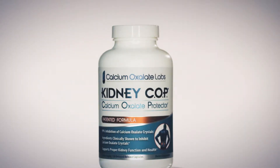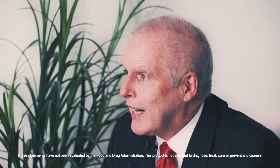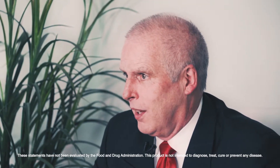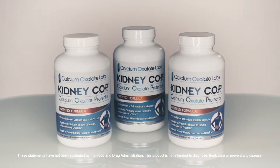Kidney Cop has so many unique attributes that set it apart from other supplements in the marketplace. We actually utilized hundreds of tests in the laboratories to optimize the Kidney Cop formula to inhibit the rate of calcium oxalate crystal growth by 99%. All the active ingredients in Kidney Cop have shown a positive effect in human clinical trials to inhibit the rate of calcium oxalate crystal growth. I'm not aware of another supplement that has this much testing supporting the product.